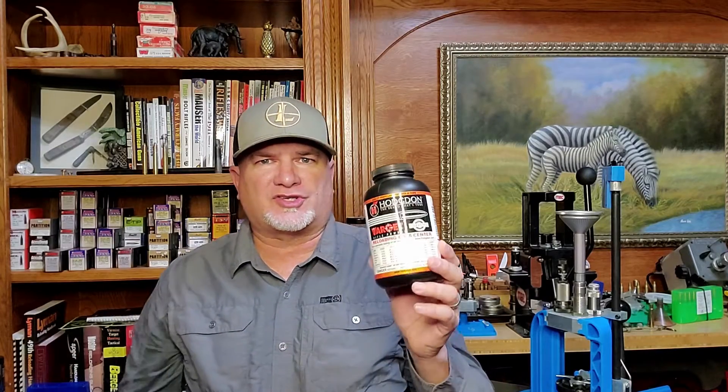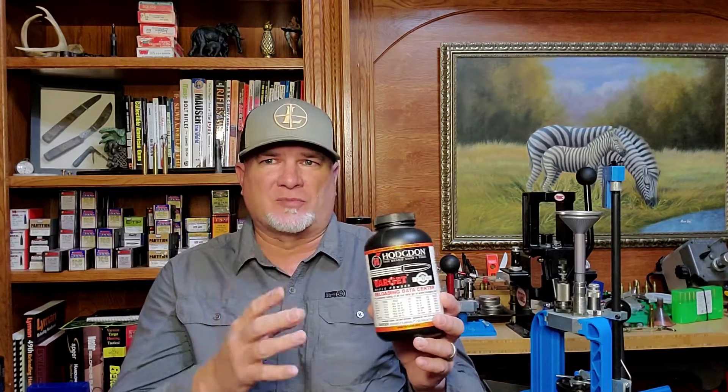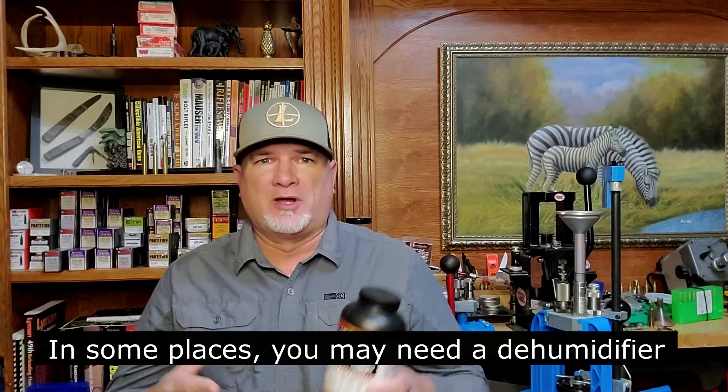Powder manufacturers recommend storing your powder at about 50% relative humidity. Doing load development and storing powder at this neutral humidity level will ensure less variation in powder characteristics when conditions in the field aren't perfect. Be mindful that single-base powders touted for superior temperature stability actually have worse humidity stability than double-base powders. The nitroglycerin content of a double-base powder helps fight the effects of humidity a little bit. So the powders we love, like H4350 and Varget, need to be stored in a humidity-controlled environment. When I found out about humidity and powder, I stopped loading ammo in my garage and added a humidifier to my reloading room where I store my powder.